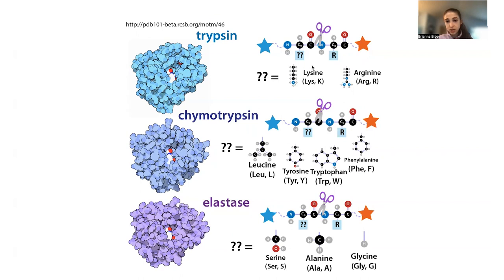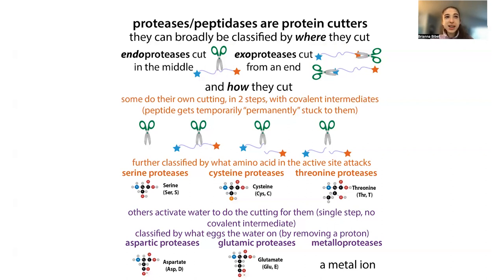Chymotrypsin cuts next to big bulky residues because it has a large pocket to accommodate them, while elastase cuts next to smaller residues because its pocket is smaller. These are still fairly generic. Generic proteases like trypsin are useful in mass spectrometry — you cut a protein into little pieces, then measure those pieces to identify what proteins are in a mixture or what modifications a protein has.